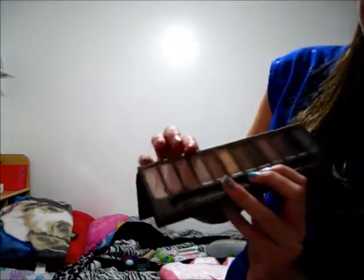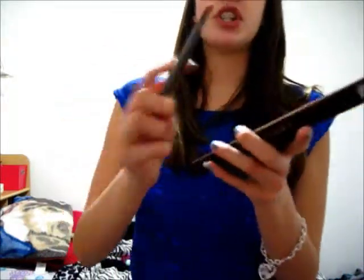This is the Urban Decay Naked Palette. I love this — this is the first one and it has 12 beautiful colors. My favorite colors used to be Tease, but now it's actually Sidecar and Half Baked. They're very pigmented. Some are shimmery and some are more matte. It came with a brush too, like the Urban Decay eyeshadow brush, and it works really well — way better than my old makeup brushes.